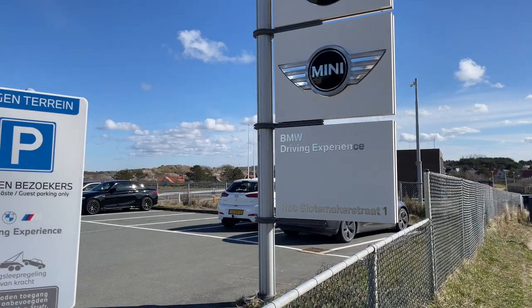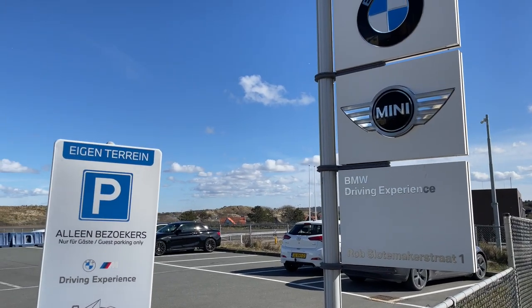So what I'm doing today is another driving experience here, and it's going to be a drift experience where I actually get to learn how to drift properly. So let's drift into it.